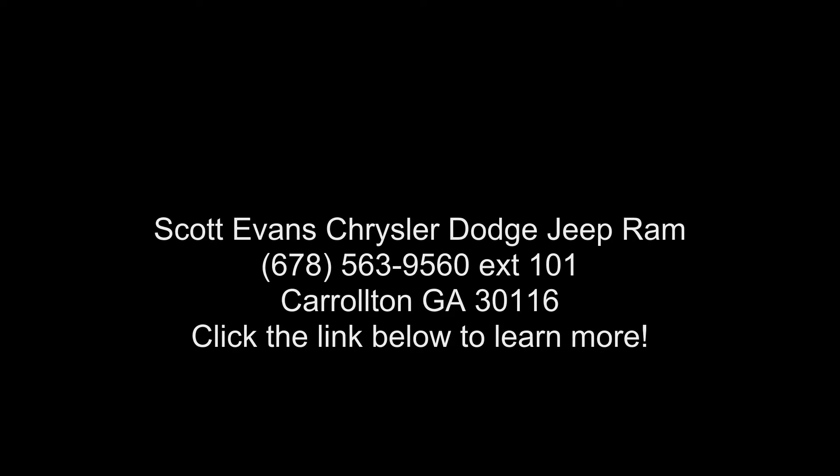Sirius satellite radio — 1 year Sirius XM radio service. For more info, call 888-539-7...